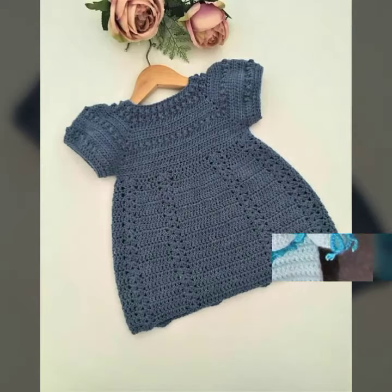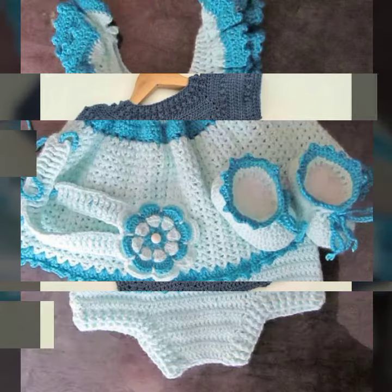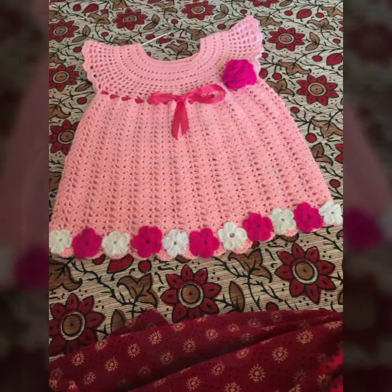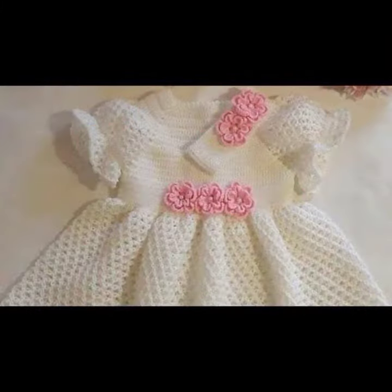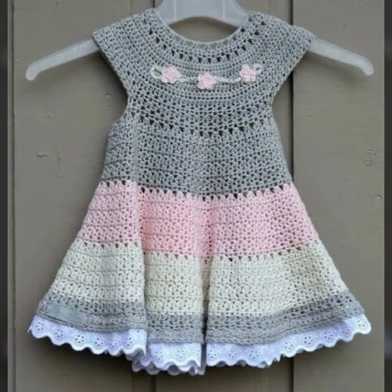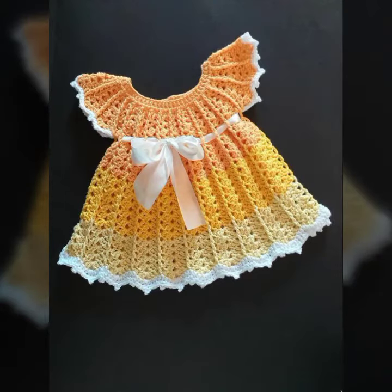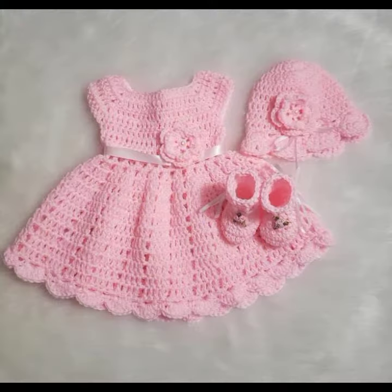Hello friends, welcome back to my YouTube channel. Today I will talk about a more stylish and good selection of the most wearing and most demanding baby collection — baby stylish frog designs, crochet frog designs. Different designs, different ideas for you, decorated with flowers, beads, stones, and bow tie. See these beautiful frog designs for babies.